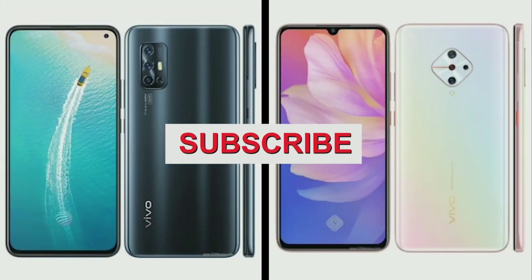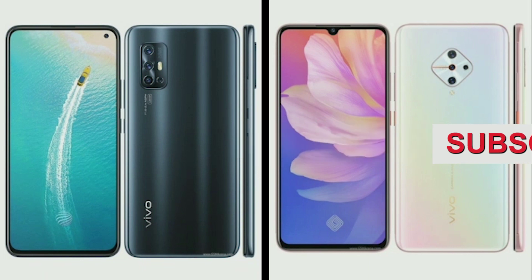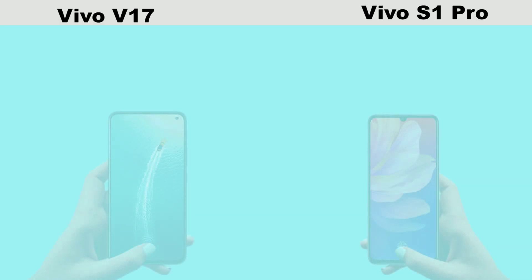The main difference in design comes in terms of the rear. The Vivo V17 comes with an L-shaped camera design, while the S1 Pro comes with a diamond shape design.